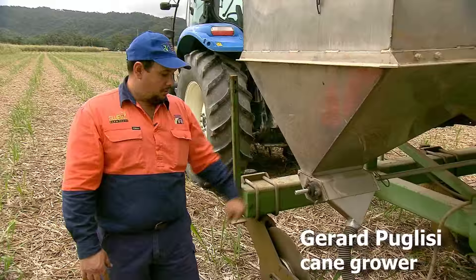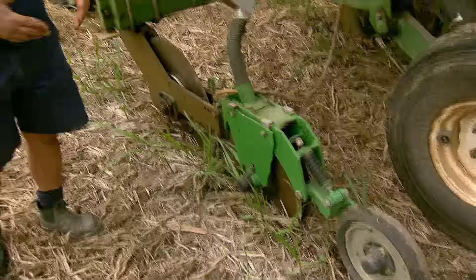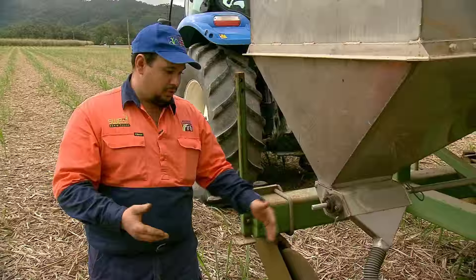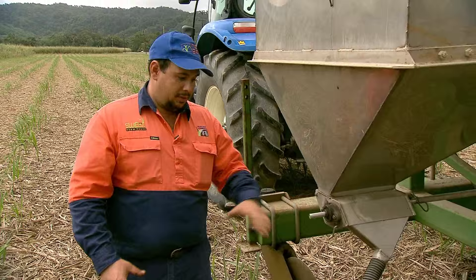Through Reef Rescue, we were able to get the double disc opener attachment, which further reduces our soil disturbance. Previously it had a ripper leg which used to open the soil up a bit more than the double disc openers do. The double disc opener also covers the soil back up and packs it, so there's less chance of volatilisation — and even though it is subsurface, there's absolutely no chance now of volatilisation.